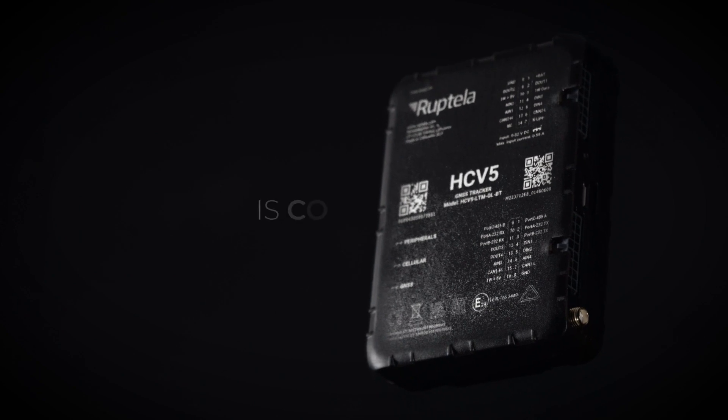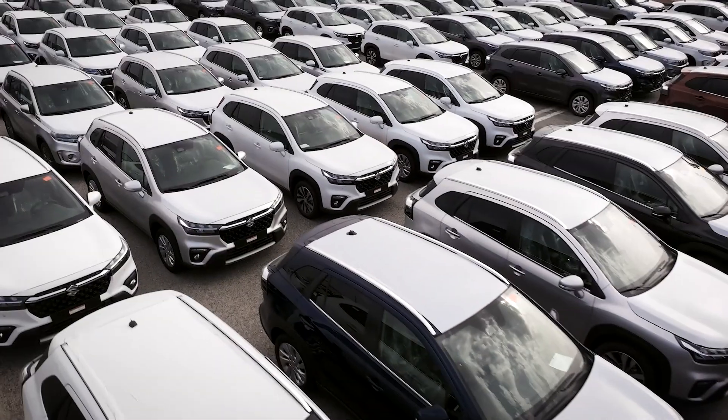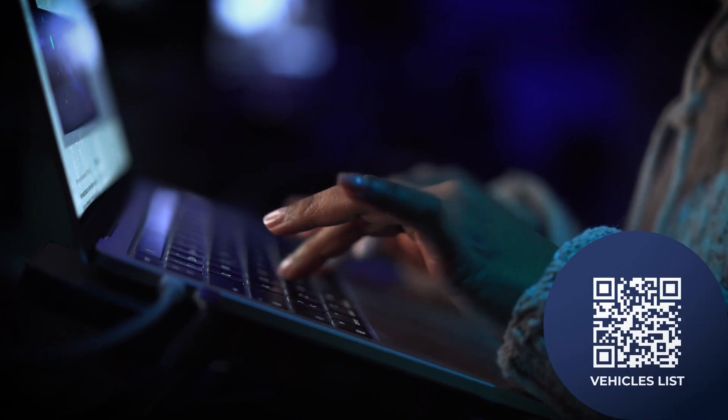HCV5 GPS tracker is compatible with a diverse range of vehicles. We continually update our list to incorporate new additions. Explore our system to find out more about the extensive vehicle support we offer.